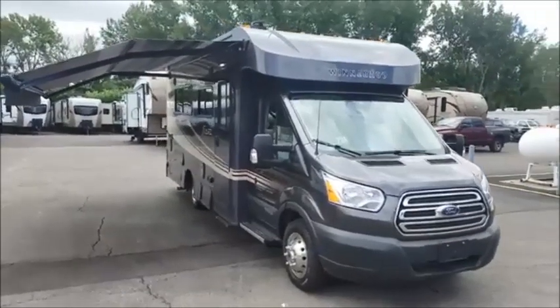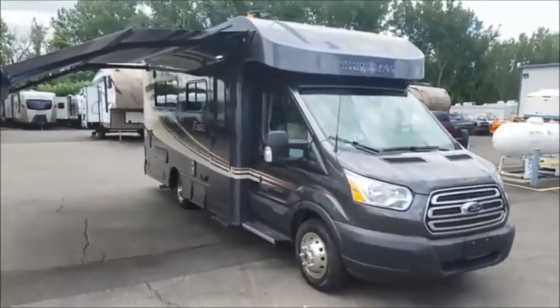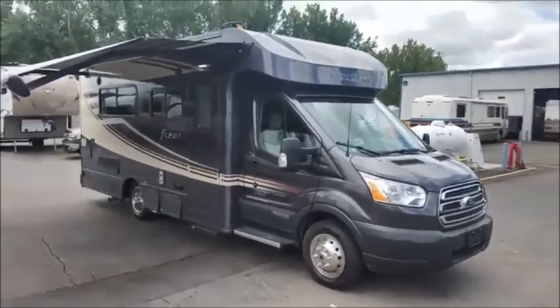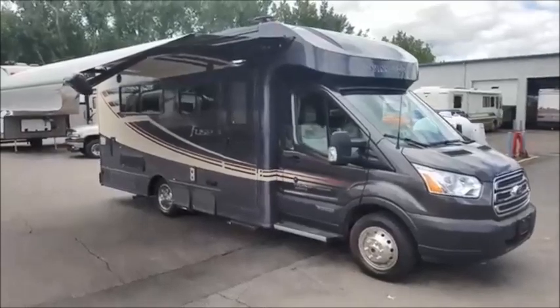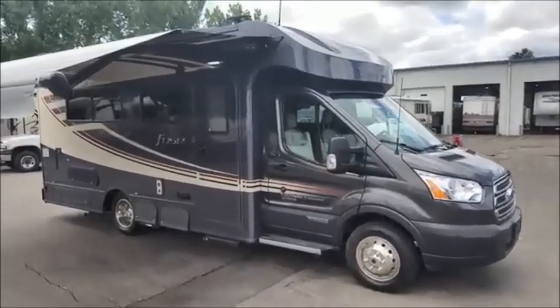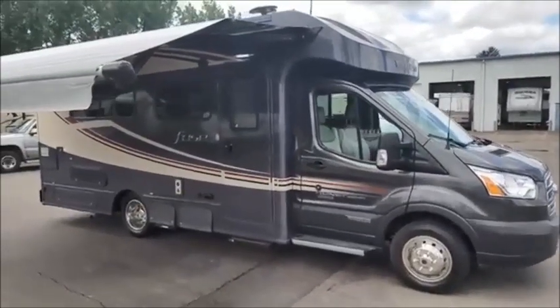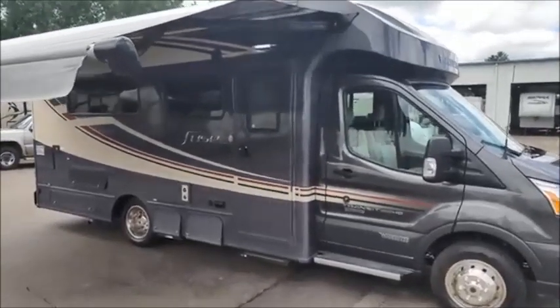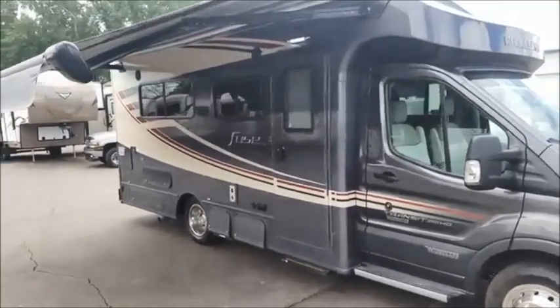Today we're taking a look at our 2018 Winnebago Fuse 23A. This is personally one of my favorite RVs here on the lot. It's great to drive, great fuel economy, and actually the floor plan for the size seems really open.